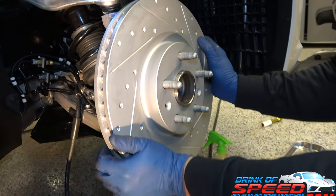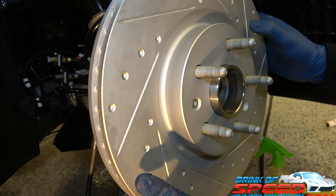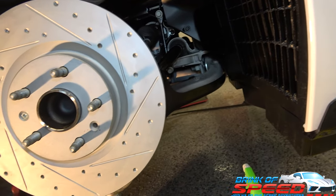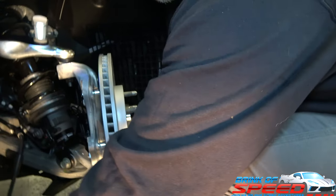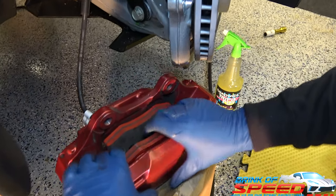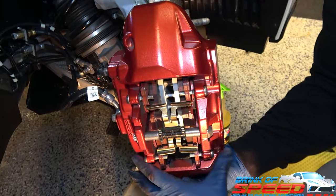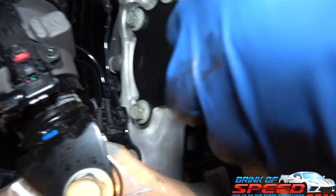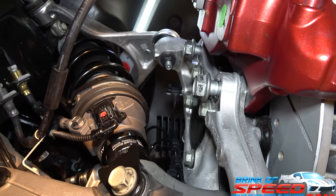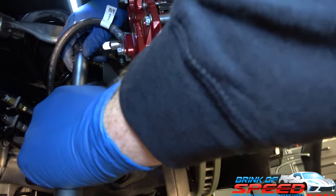Let's put on our new rotor. We're using a T30 bit - slowly make sure you're not cross-threading. The wheel will lock it on there too so it doesn't need to be super tight. Then Mark puts a little Loctite on the 21 millimeter caliper bolts and we torque it back to factory specs of 160 pounds.